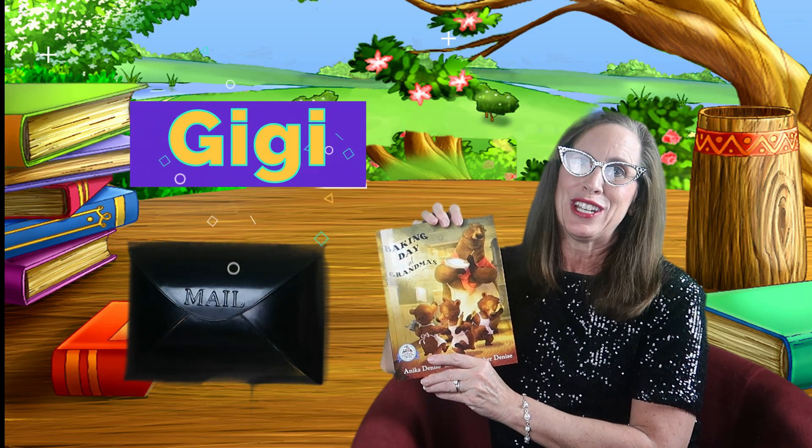Oh, this is such a cute story. Baking Day at Grandma's. Now, I don't go by Grandma — I go by Gigi, so I would say it's Baking Day at Gigi's, but this is such a great book. If you have a copy, go grab it and we can read it together. I can't wait to see what happens when they all bake with Grandma today.